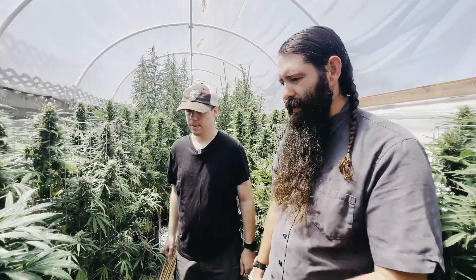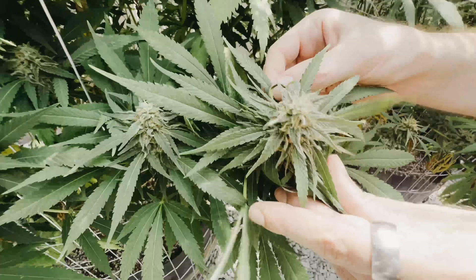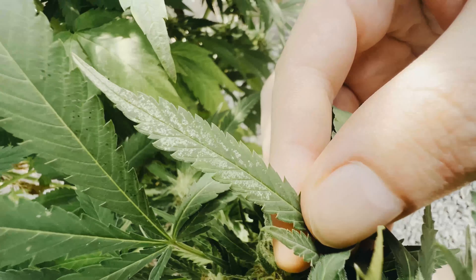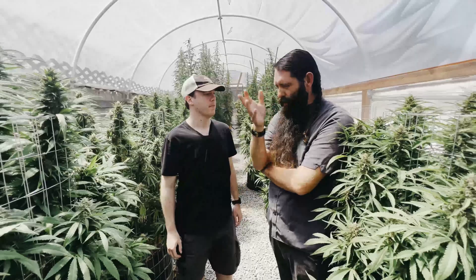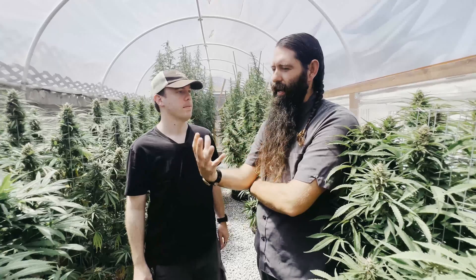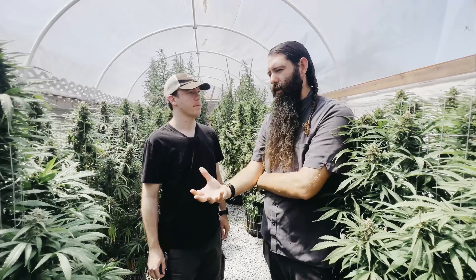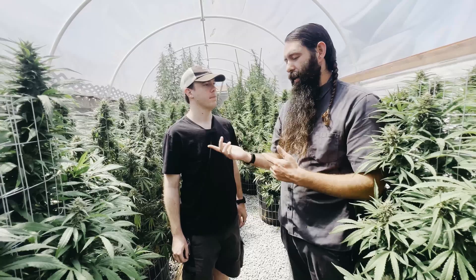Right here you can see some thrip damage — that scraping damage they produce. This is a pretty heavily affected leaf; they're not always this extensive. Managing a garden means it won't be completely sterile — you're going to have bugs no matter what.